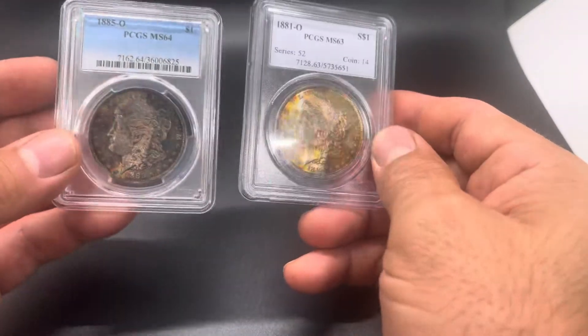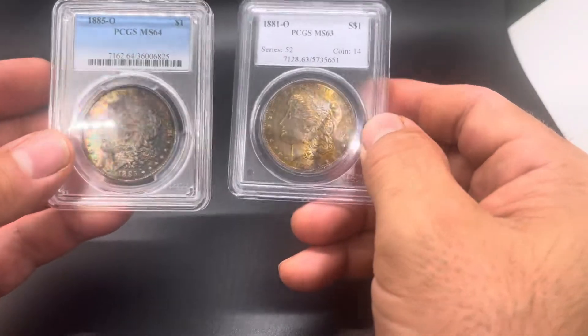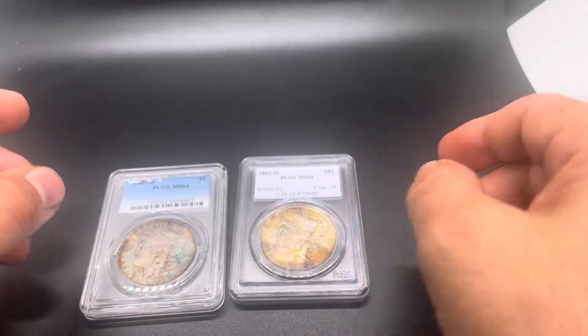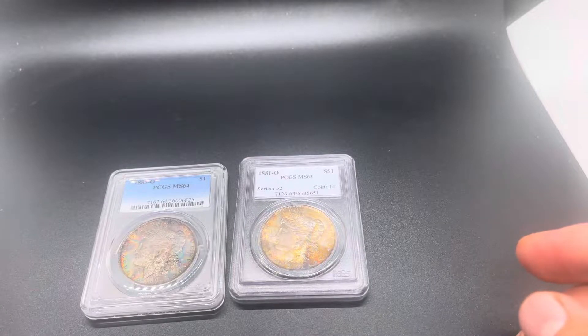Anyways, it's been a hot minute since I made a Toner Tuesday. I just wanted to share a couple cool ones with you guys and get your thoughts. As always, like, comment, subscribe. Tell your friends. Have a good rest of your day.